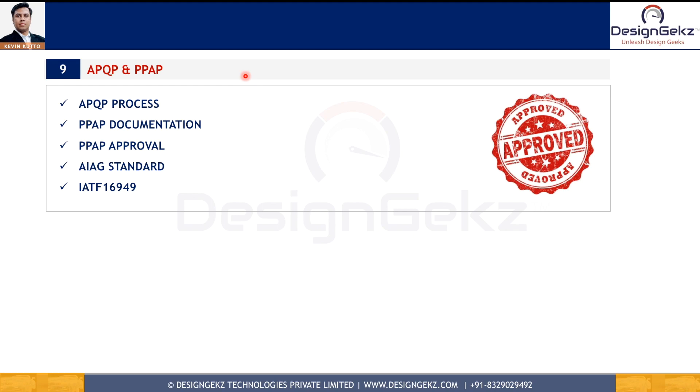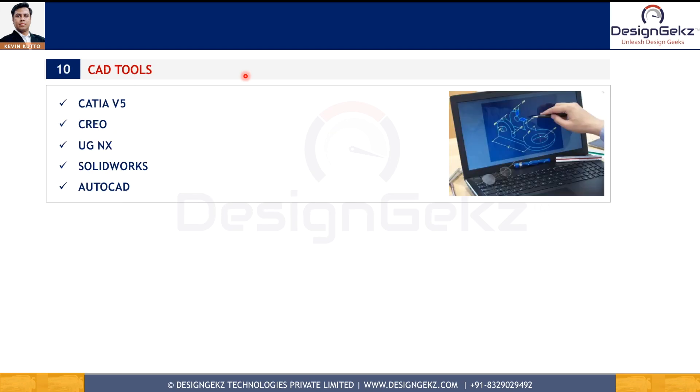The ninth design skill is PPAP and APQP. The Production Part Approval Process (PPAP) documentation includes almost 18 documents and records as per the IATF 16949 standard. Design engineers have to play a critical role in preparing these documents and records as well as in their approval, so PPAP knowledge is very important for design engineers.